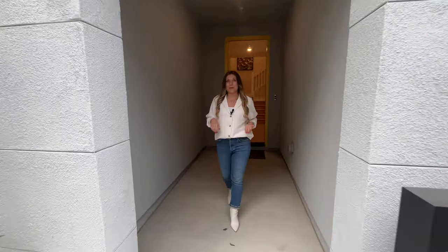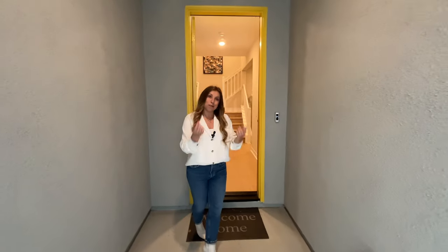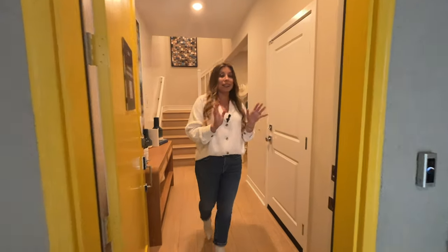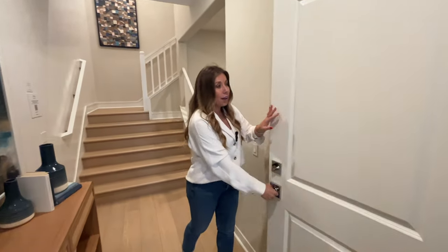The home we are seeing today has three bedrooms, two and a half bathrooms, and about 1,900 square feet of living space. Following me inside to explore the interior — first, I wanted to mention it is equipped with a Ring doorbell and camera for safety. As you step inside, this is your garage entrance.